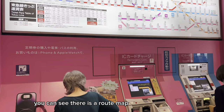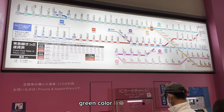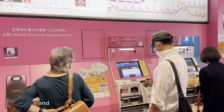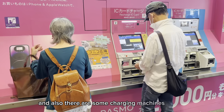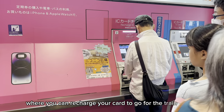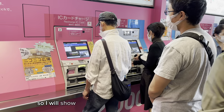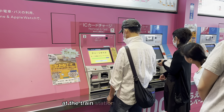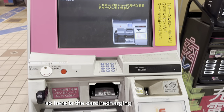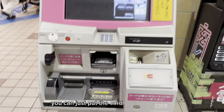We are now at Futago-Tamagawa station. You can see there is a route map to go on any line — there are different lines: green, red, blue, and pink. There are also some charging machines where you can recharge your IC card to use the train. A lot of people are doing the recharging. I will show you how to recharge your card at the train station in Tokyo. Here is the card recharging machine — you just put the card over here.